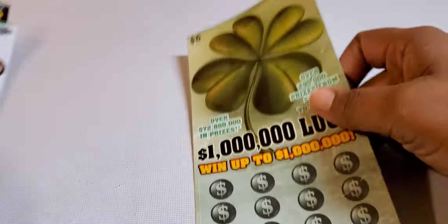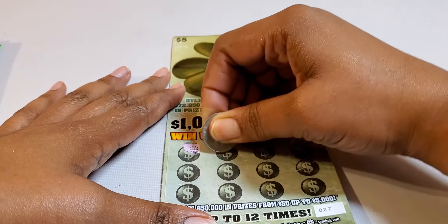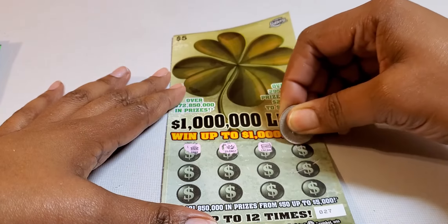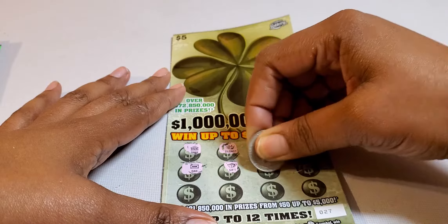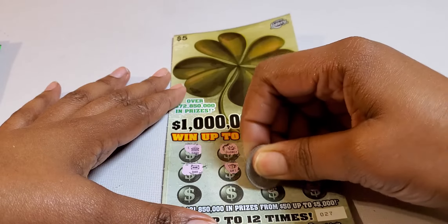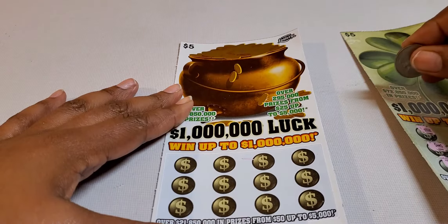All right, I got two $5 luck tickets. Tickets $27 and $28. Let's see, can we find anything? Got a bank, a golden nugget, a rabbit, a bar, a gift, fur, pearls, purse, put all that money in, a check, go in there, a crown, and a diamond. All right, nothing on $27. Let's see if we can get anything on $28.